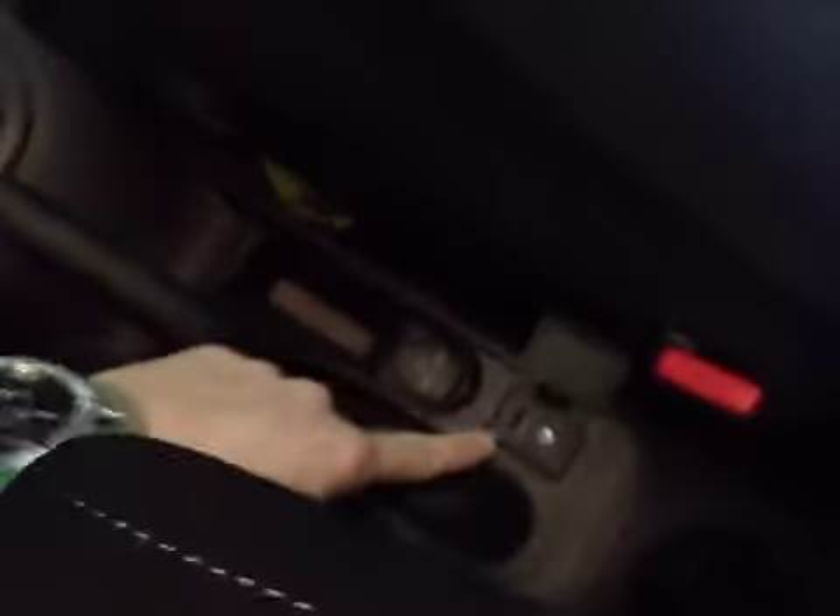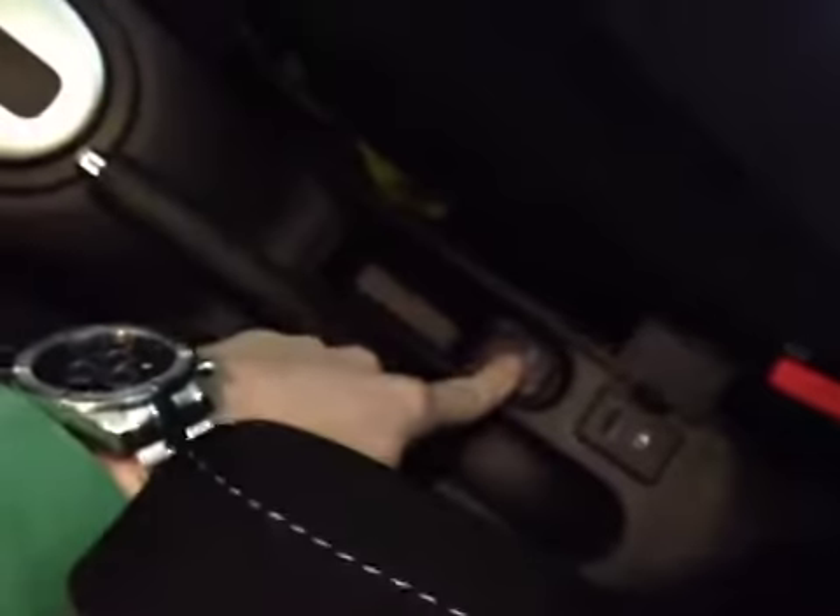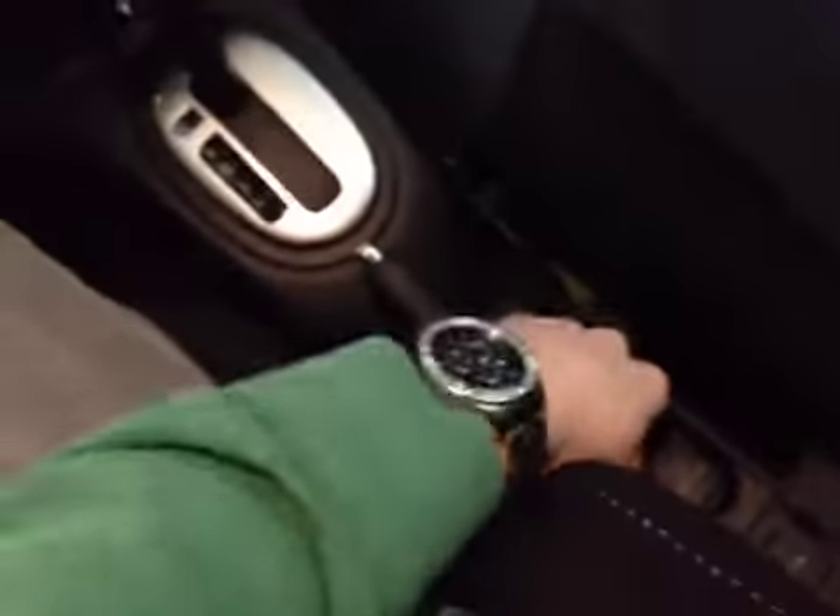Going down here we have your CVT automatic transmission, and your inputs right there for USB and auxiliary input, as well as a charging point in this nifty little pocket to store your devices in.